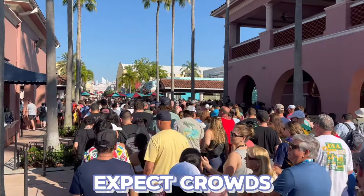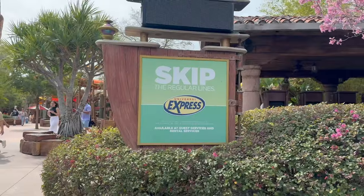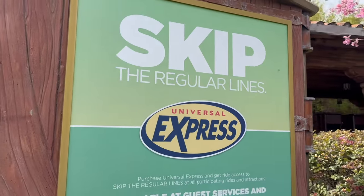Number one: if you're visiting during spring break, you have to expect crowds. Plan for high crowds accordingly — you're not going to be able to walk on every ride. You might want to consider getting the Universal Express Pass, but higher crowds also means higher prices, so tickets and Express Pass are going to cost more.